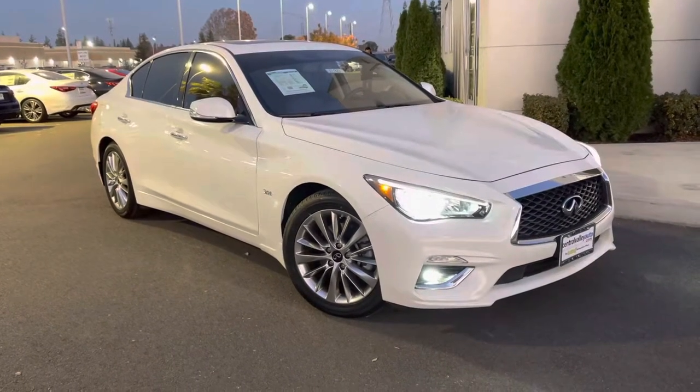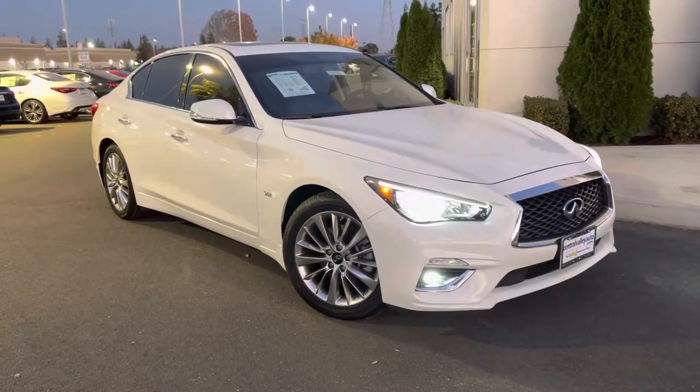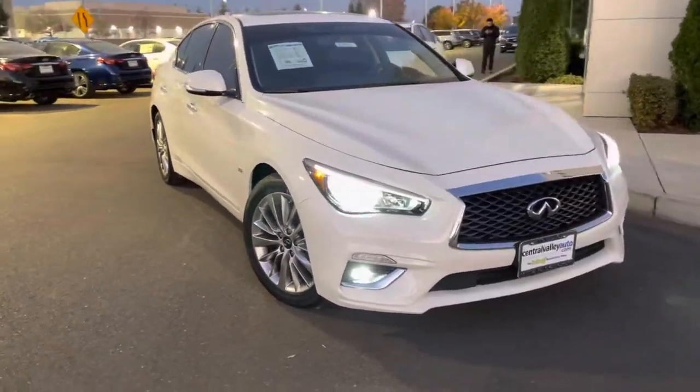Good evening, this is Tyler with Infiniti of Modesto. Here I have that 2019 certified pre-owned Infiniti Q50 that I wanted to show you.